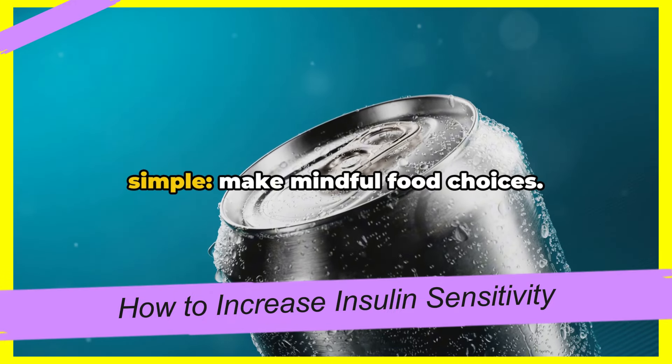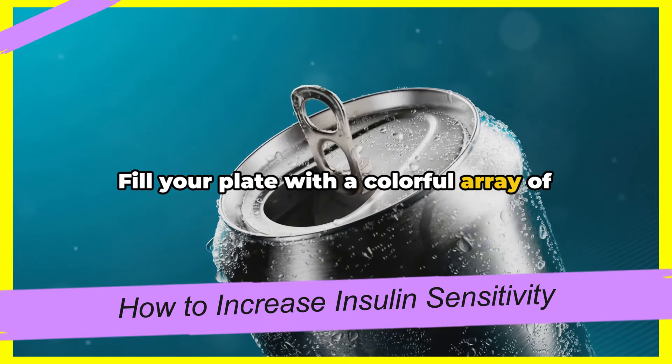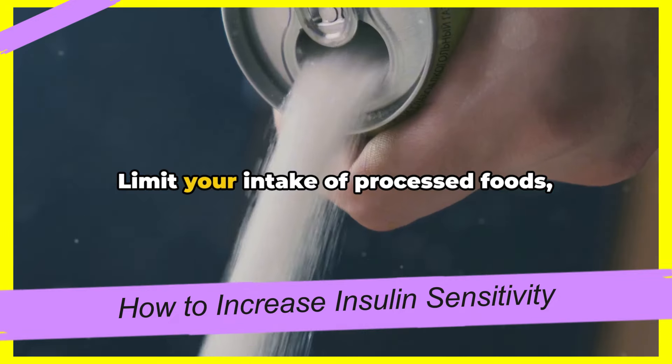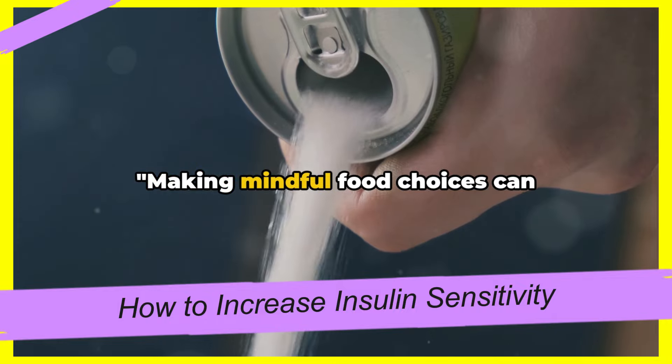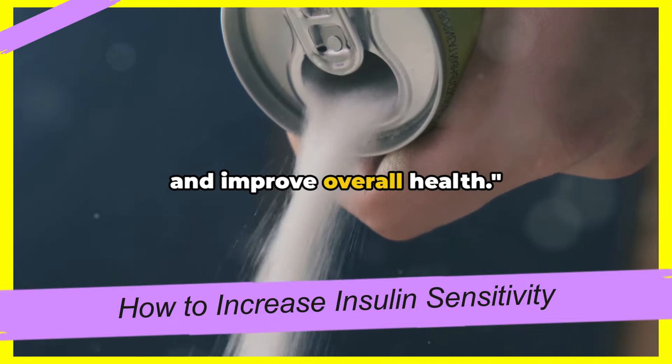What's the takeaway here? It's simple: make mindful food choices. Fill your plate with a colorful array of whole foods, fiber-rich foods, and lean proteins. Limit your intake of processed foods, sugary drinks, and unhealthy fats. Making mindful food choices can significantly increase insulin sensitivity and improve overall health.